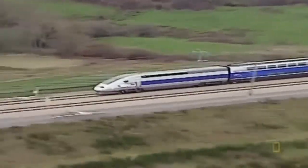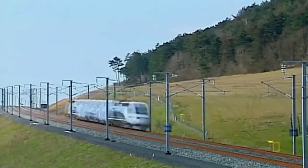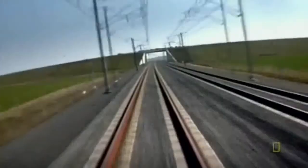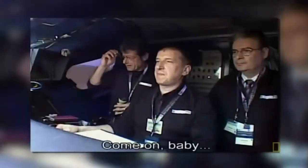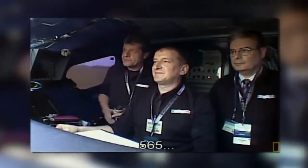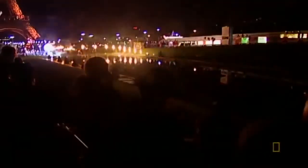The V-150 combined two TGV power cars with the AGV power bogeys. And on April 3rd, 2007, the V-150 surpassed its own name, clocking a top speed of 160 meters per second — or 575 kilometers per hour. The champion train was then paraded down the river Seine in Paris for a ceremony at the Eiffel Tower.